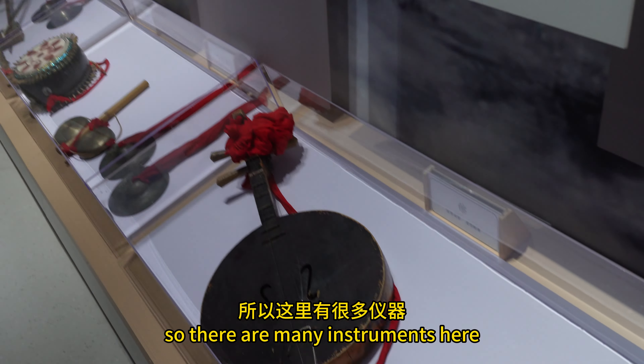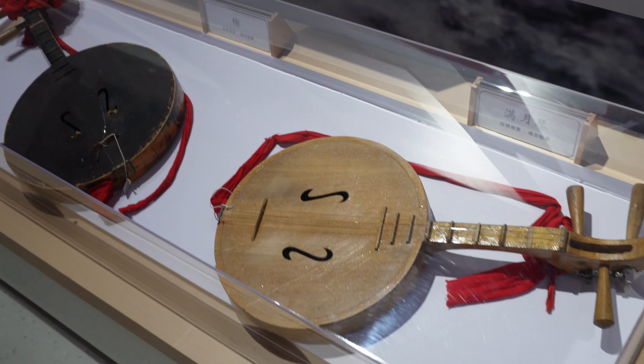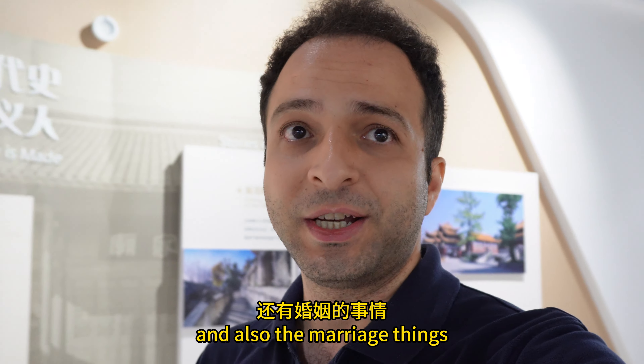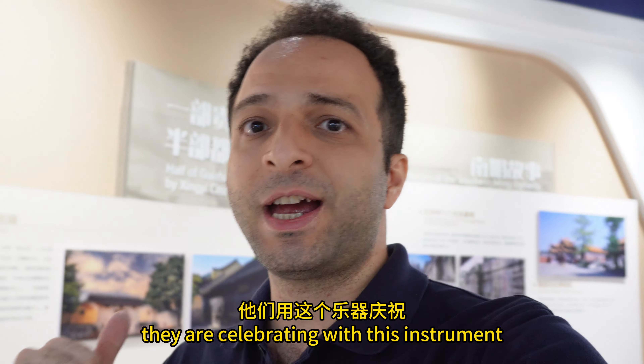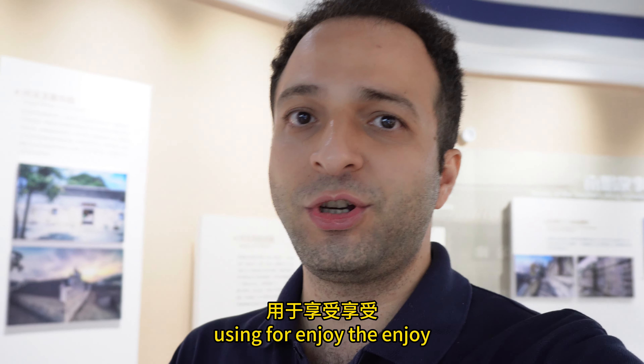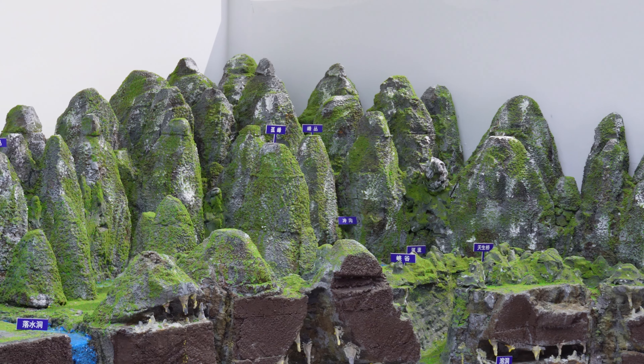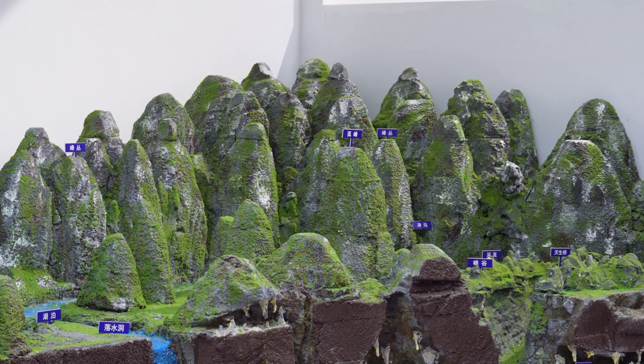There are many instruments here. They use this kind of instrument when they're celebrating and also for marriage ceremonies. When they get married, they celebrate with these instruments. The landscape here is formed by limestone through erosion and water.